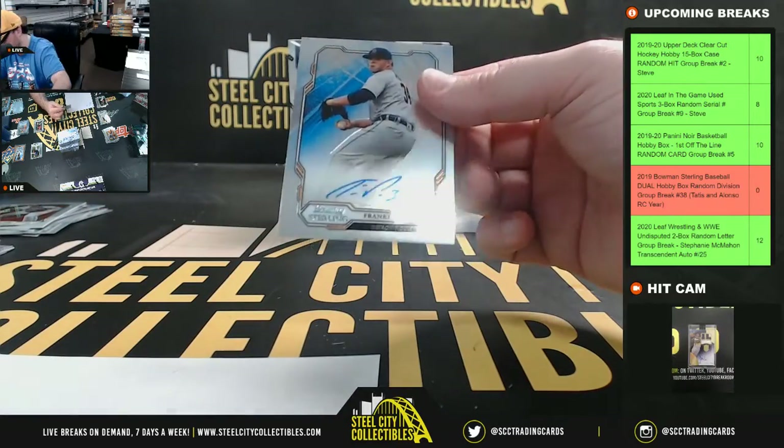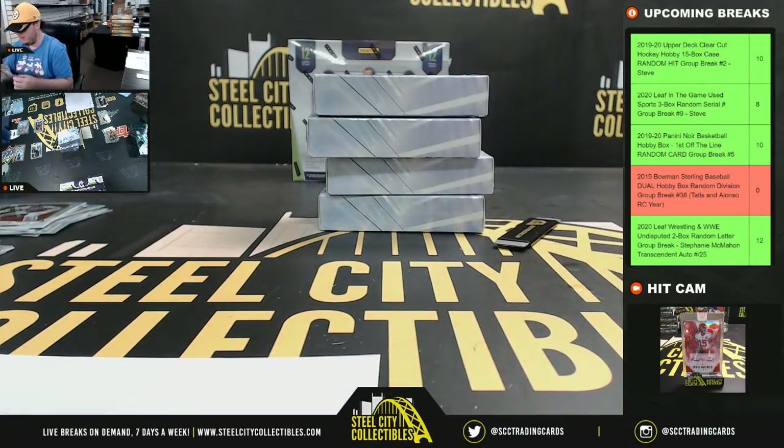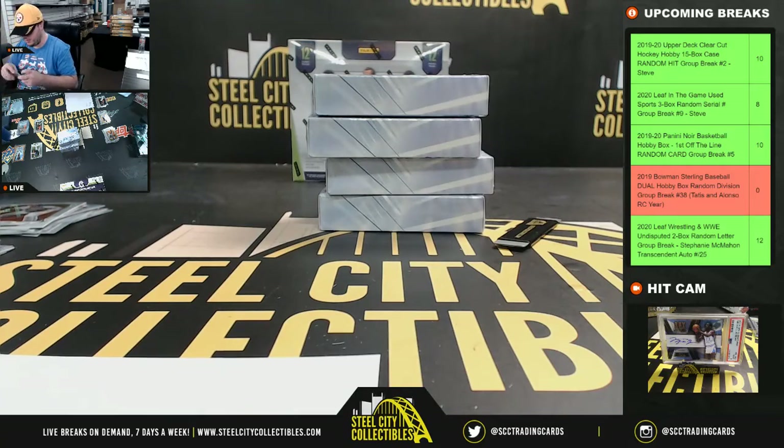Box number two: we have Franklin Perez for the Detroit Tigers — American Central goes to Brian.